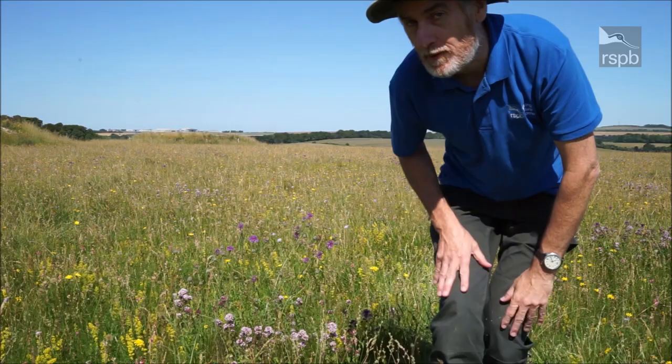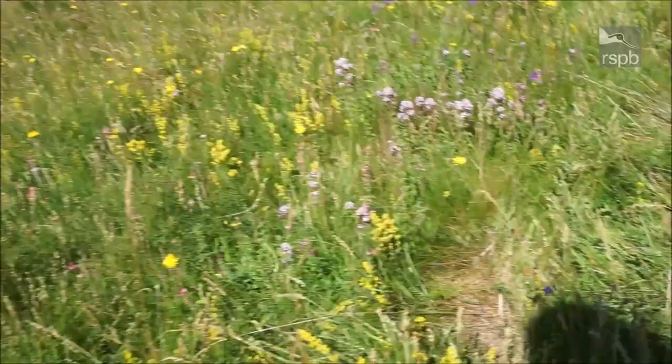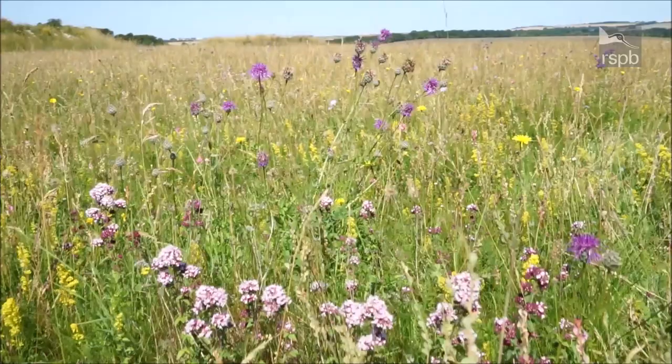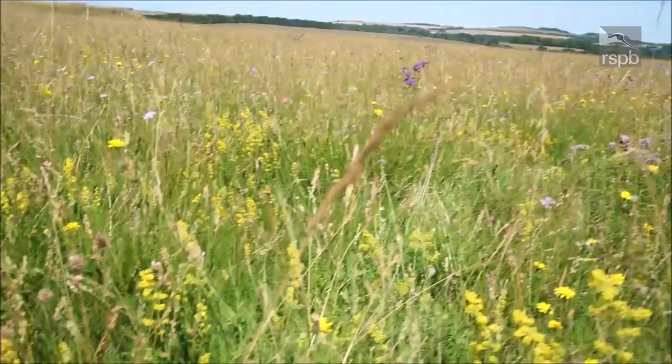Anyway, if you're sitting comfortably, I'll take you for a quick flight through the flowers. In the foreground we have the pale pink of the wild marjoram, and above that green place we have the purple of the greater knapweed — the chalk cousin of the dandelion.